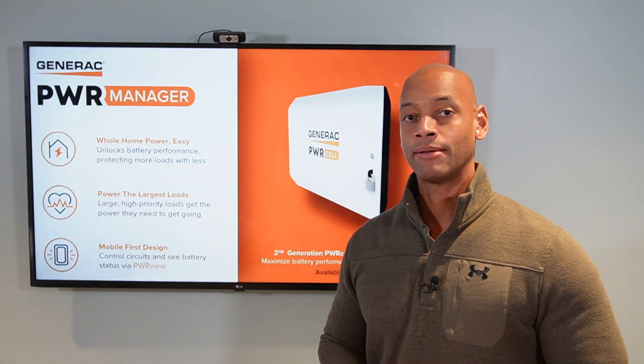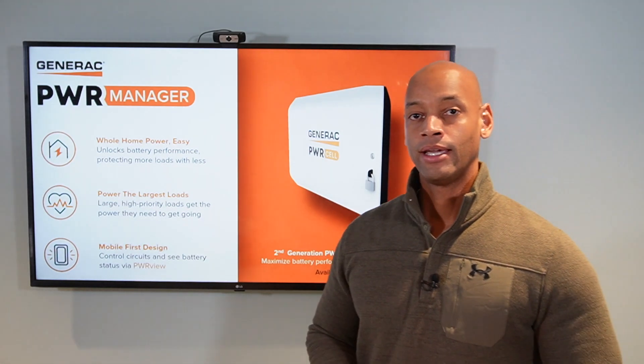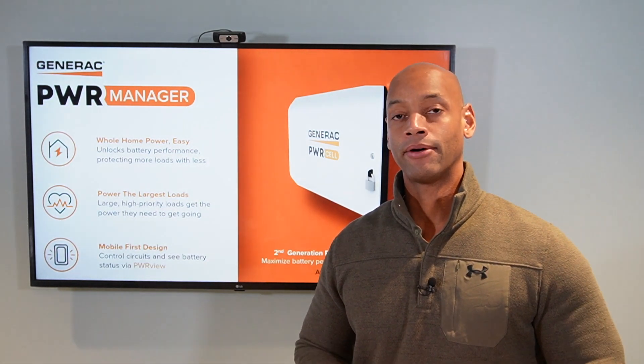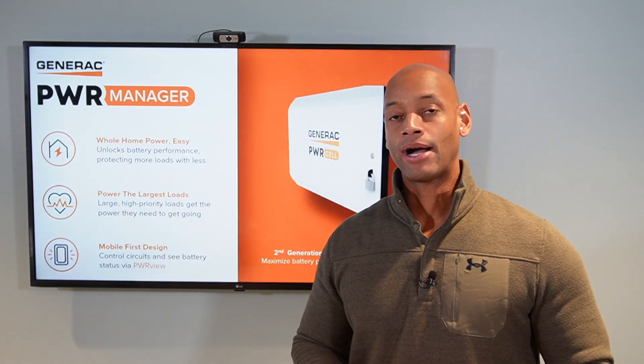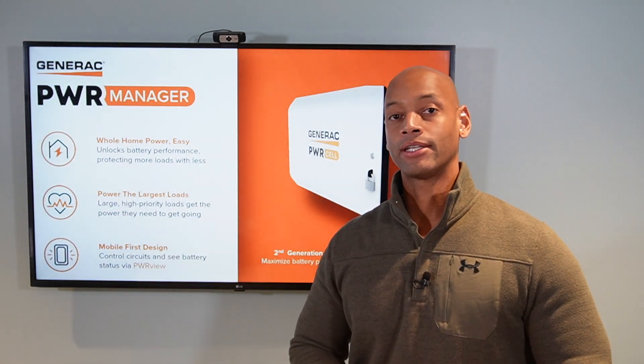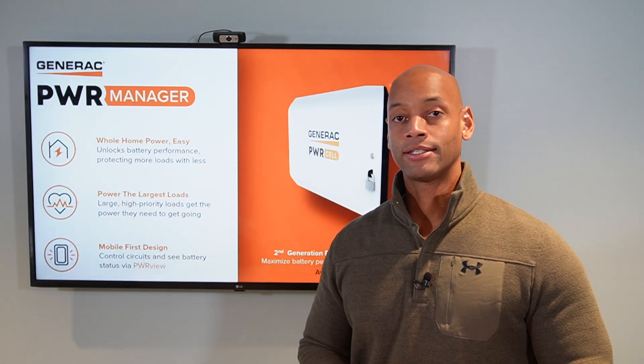When you're looking at a solar and storage system to provide whole house backup, one of the components you're usually going to need is some sort of a load management system. Even with a high capacity battery like the Generac PowerCell, you are going to be limited to a certain amount of backup power in terms of continuous power and peak power. For example, if you use the PowerCell 18kWh battery — one battery cabinet filled with all six battery cells — that system is going to be able to sustain a maximum load of 9,000 watts.